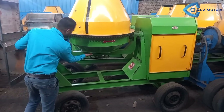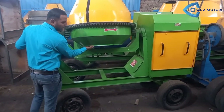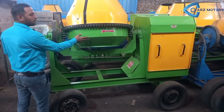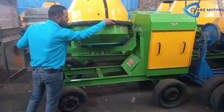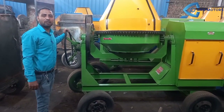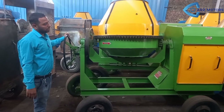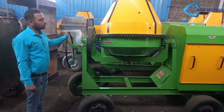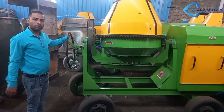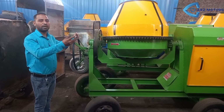This machine is in high demand. It comes in 12 mm, 10 mm, and 4 mm sizes. The price is 60,000 with GST, without engine. If you order this machine complete with engine, the price will be 1,05,000 rupees.